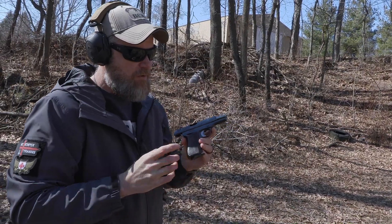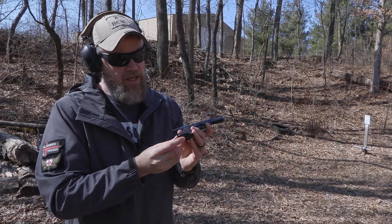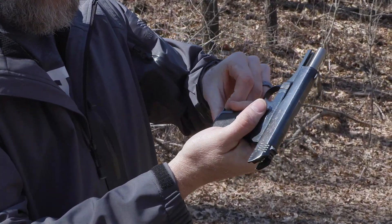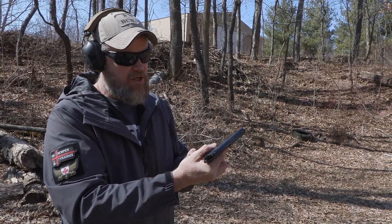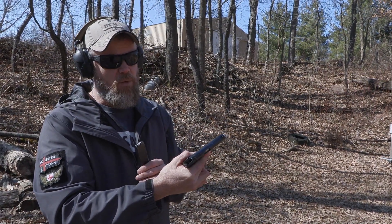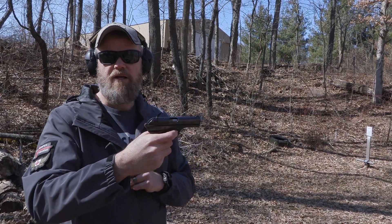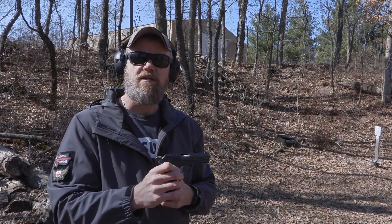It locked open. What's interesting about these handguns is the magazine safety. They have a heel release — when you drop the magazine out, you have to pry it out, and when you do, the slide drops. It's very similar to Japanese Nambu pistols and other guns of the era. It only locks open on the follower, and once you remove the magazine, the slide goes forward. But with the magazine out, I can pull the trigger and the hammer doesn't fall because of that magazine safety.